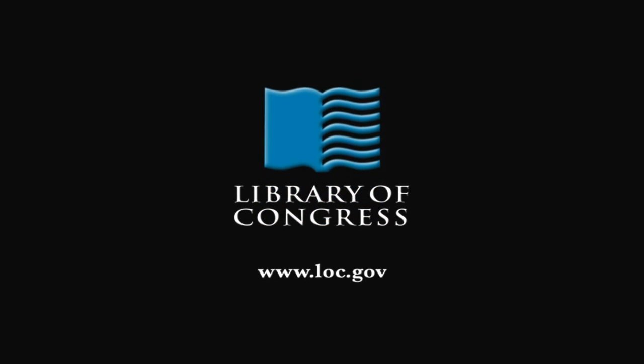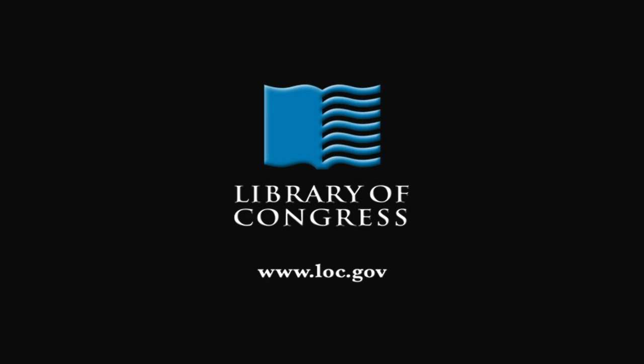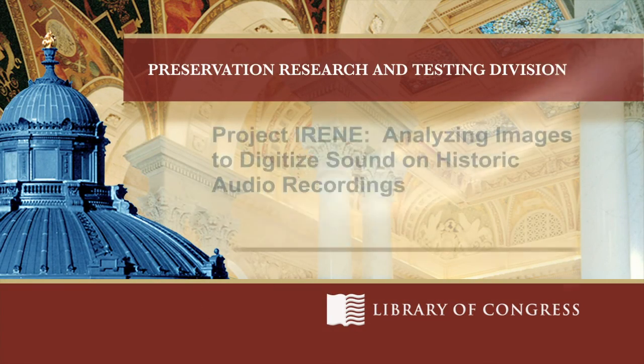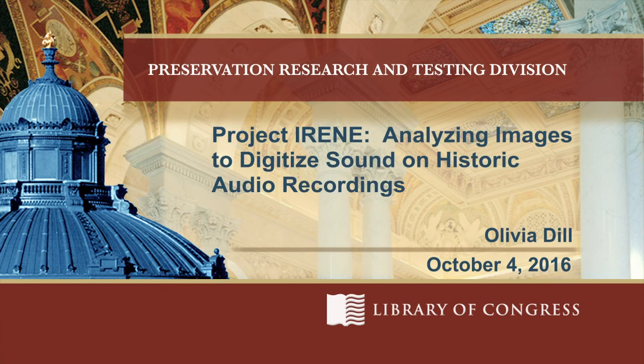From the Library of Congress in Washington, D.C. Welcome everybody, thank you for coming today. I'm Fenella France, Chief of the Preservation Research and Testing Division. Along with the Preservation Reformatting division, we're delighted to invite our speaker for the TOPS lecture today.